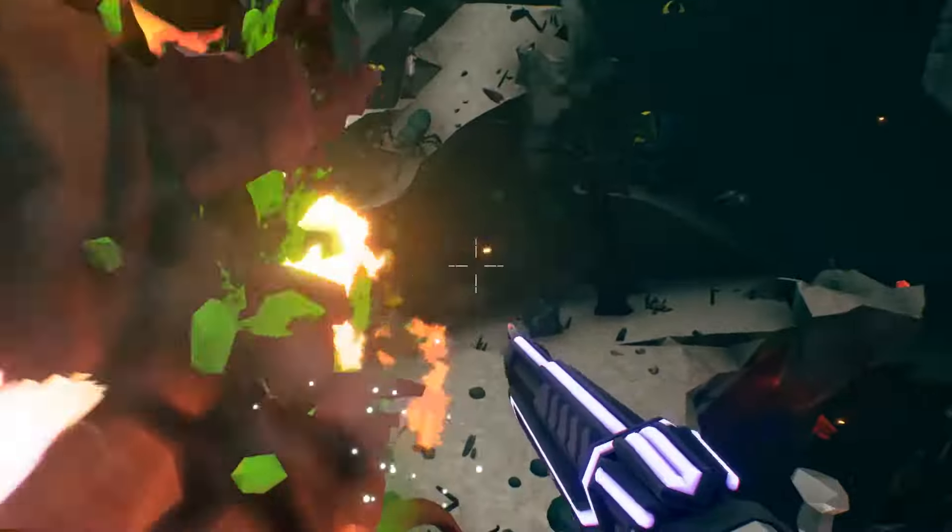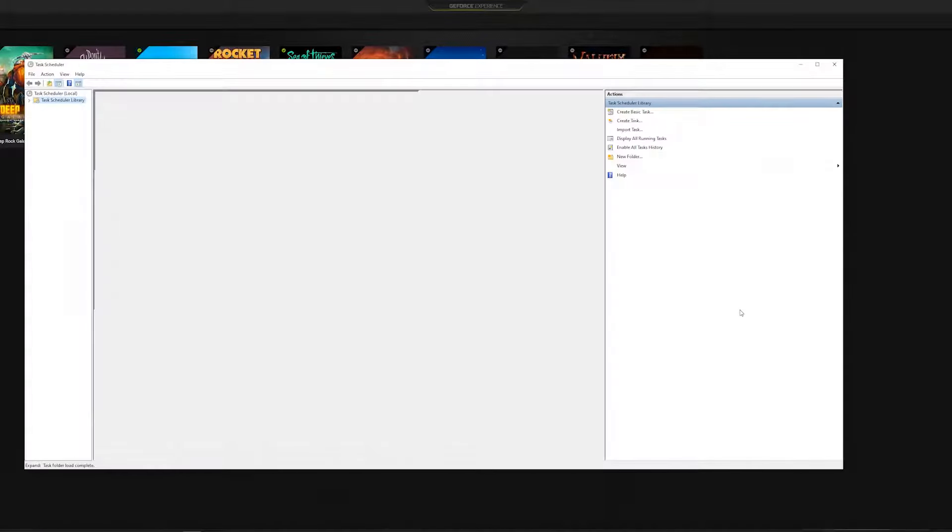Let me show you what it is and we're gonna solve it in this video. Go to start, open Task Scheduler, and then go down to Library.